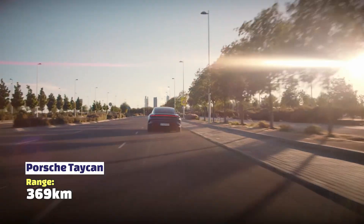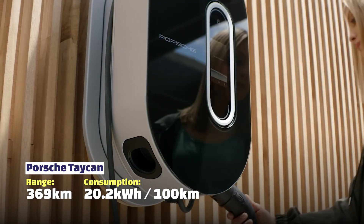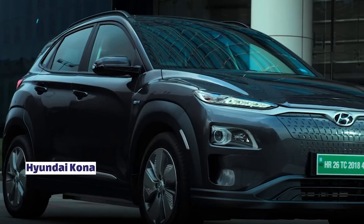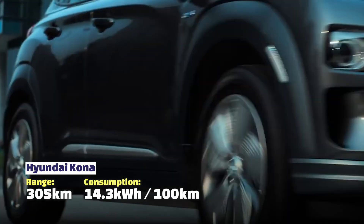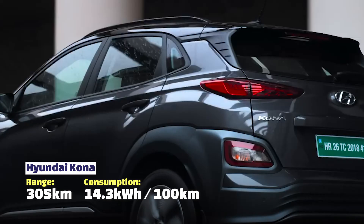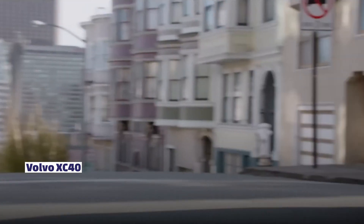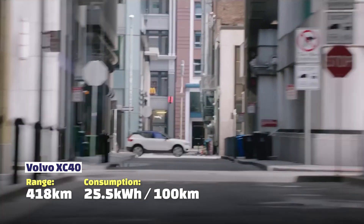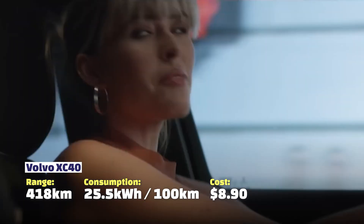The Porsche Taycan is quite a heavy car with a range of 369 kilometres, using 20.2 kilowatt hours — quite a bit more than many others — costing $9.17 to run. The Hyundai Kona has a range of 305 kilometres, uses 14.3 kilowatt hours for 100 kilometres, and will cost you about $5. The Volvo XC40 has a range of 418 kilometres, uses 25.5 kilowatt hours, and therefore costs $8.90 to run 100 kilometres.